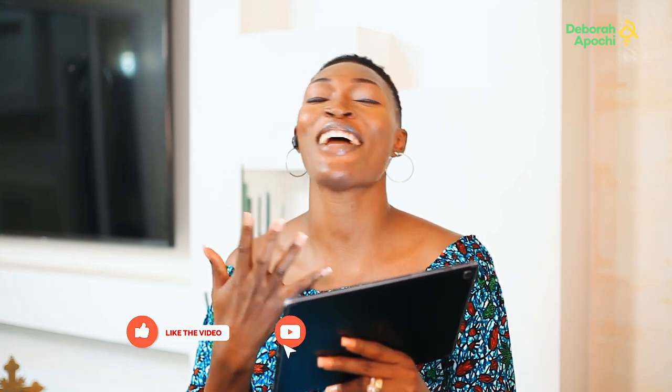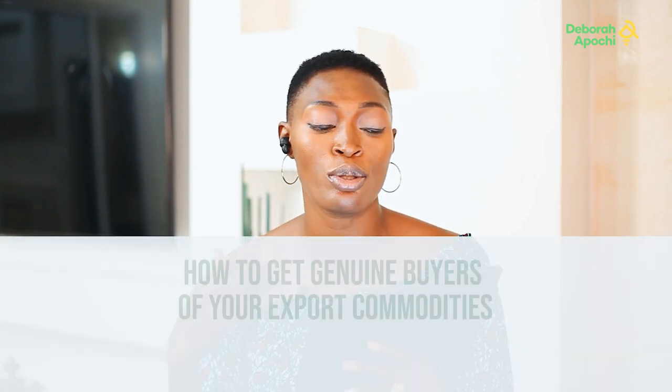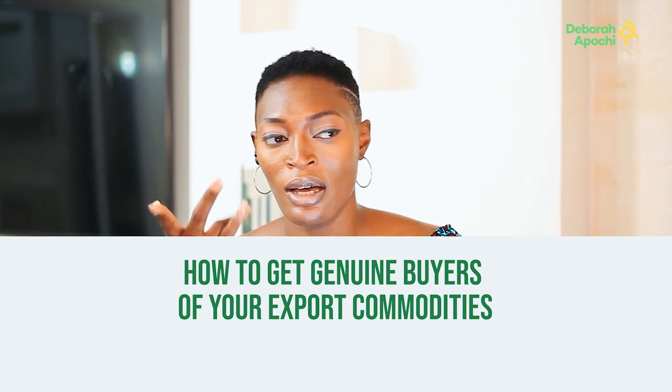Hi fam, welcome to another sweet episode on our channel. If you are a returning subscriber, thank you so much, and if you are just joining us for the first time, welcome to this warm family. On today's topic, we'll be discussing how to get genuine buyers for your export commodities.